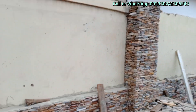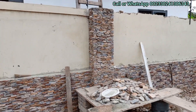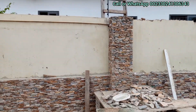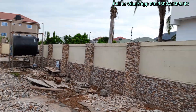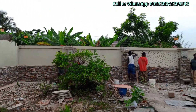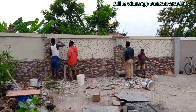Our prices are so affordable, and our services are so affordable for all our customers around the country. Just look at how we are designing the pillars — that will look so beautiful.